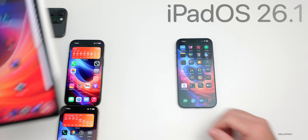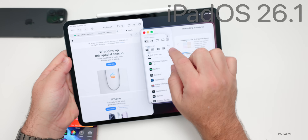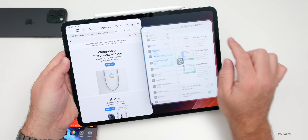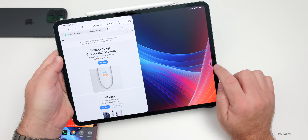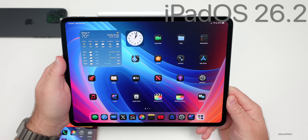iPadOS 26.1 also brought something back: if you press the little traffic lights, you now have Slide Over. You can place an app into Slide Over and move it off the screen, then get the arrow to bring it back. That was updated with iPadOS 26.1.